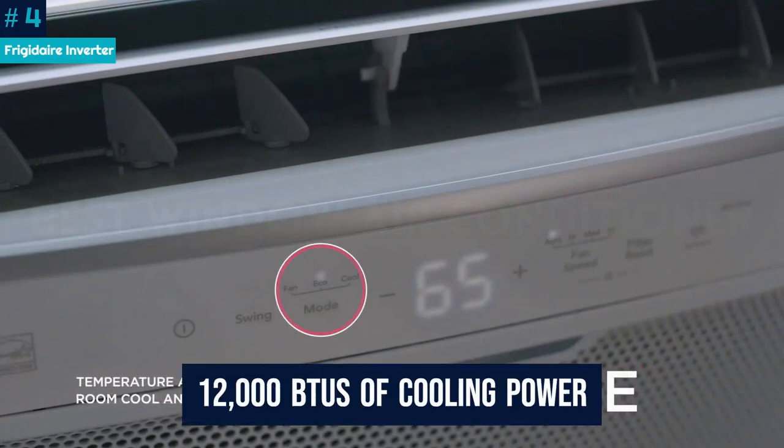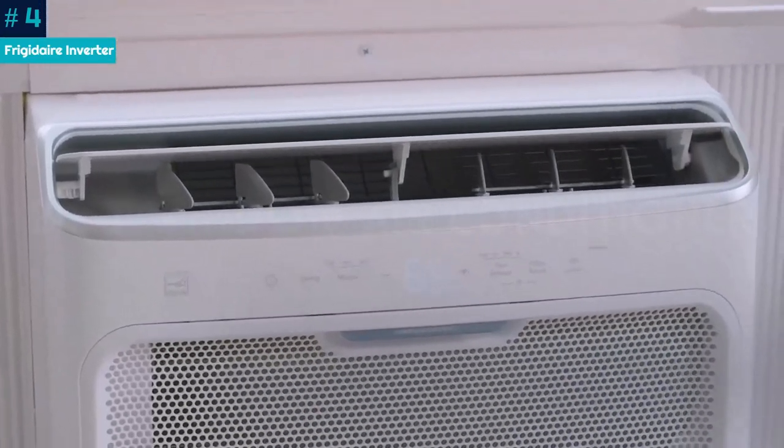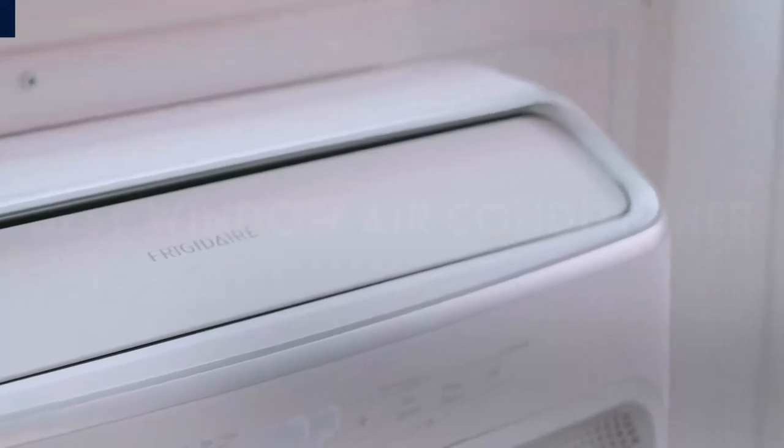The AC can crank out 12,000 BTUs of cooling power, which is ideal for a small bedroom. Based on our engineers' analysis of the installation instructions, the unit should fit most windows.